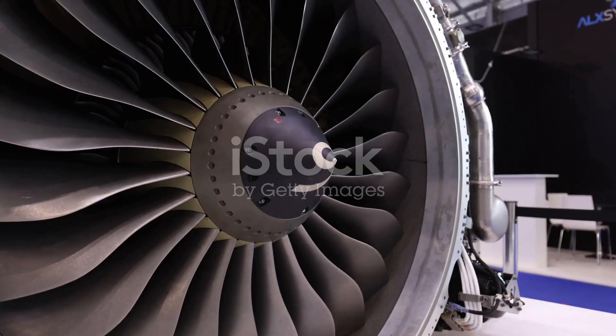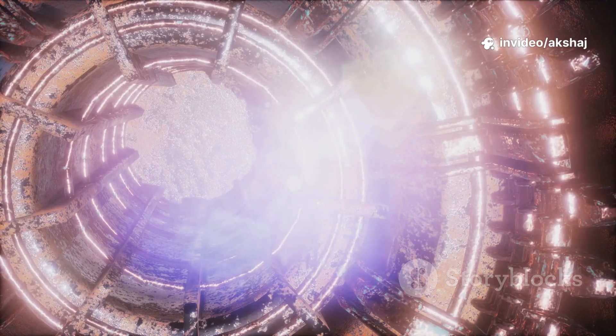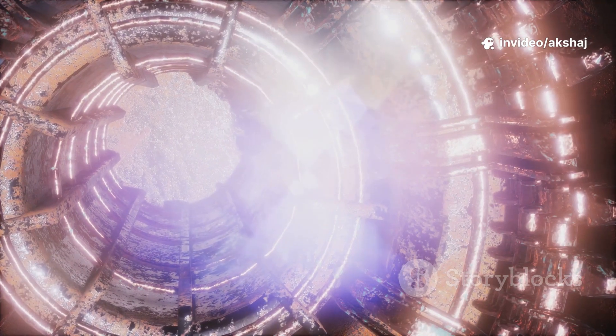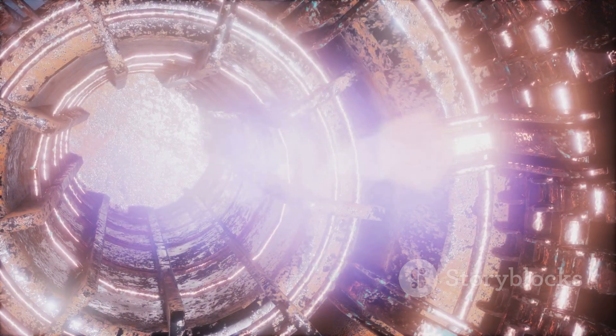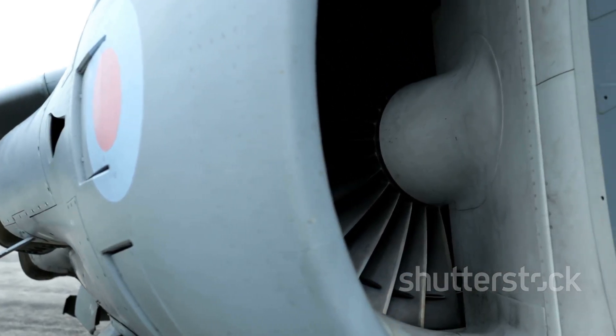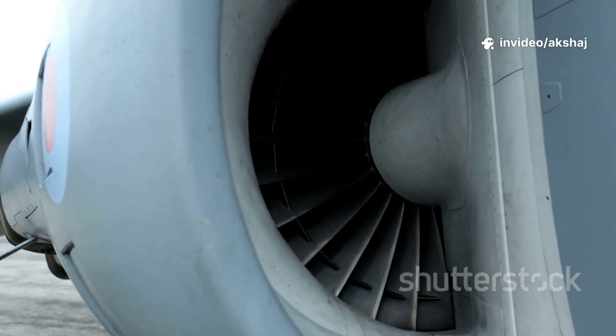The turbofan is today's standard. Large fans move bypass air alongside the hot core. A high bypass ratio — 10:1 in some modern designs — is what makes them quieter and 30–40% more fuel efficient. One example is the Rolls-Royce Trent XWB powering the Airbus A350, optimized for long-range efficiency.